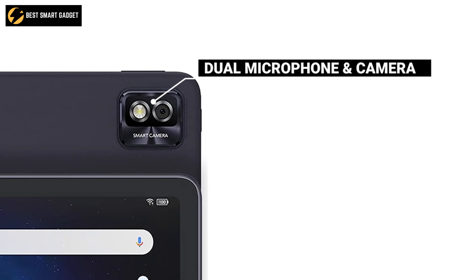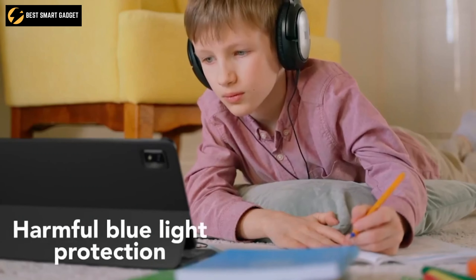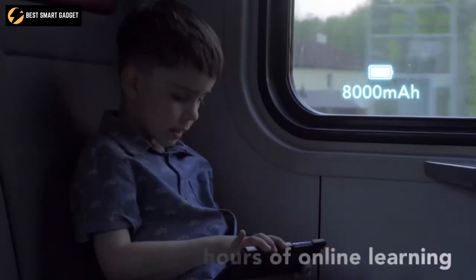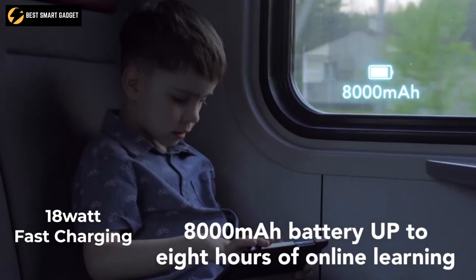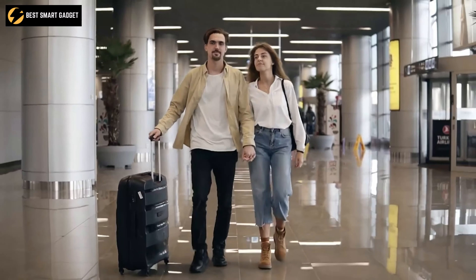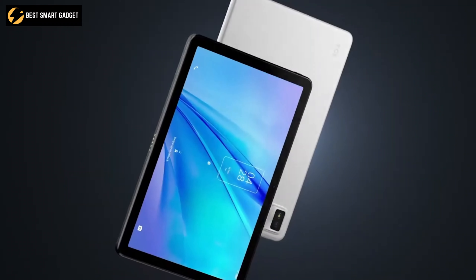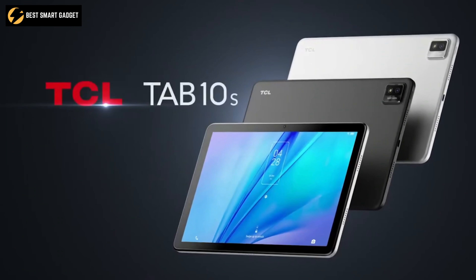With the dual microphone and camera setup, it will be a great deal for your meetings or online classes. Besides, the built-in kids mode and intelligent eye protection mode will make this a perfect device for your kids. The incredible 8000mAh battery, 18W fast charging, and IP52 dust and water resistance will make it your ultimate reliable tour partner. So keep your whole family entertained and get your basic works done with the TCL Tab 10S by grabbing it for just around $180.